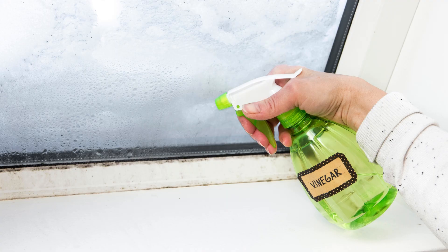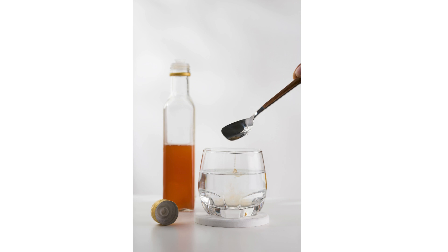Hack 3: Vinegar and water for windows. Mix equal parts white vinegar and water in a spray bottle. Spray on your car windows and wipe with a microfiber cloth for a streak-free shine.